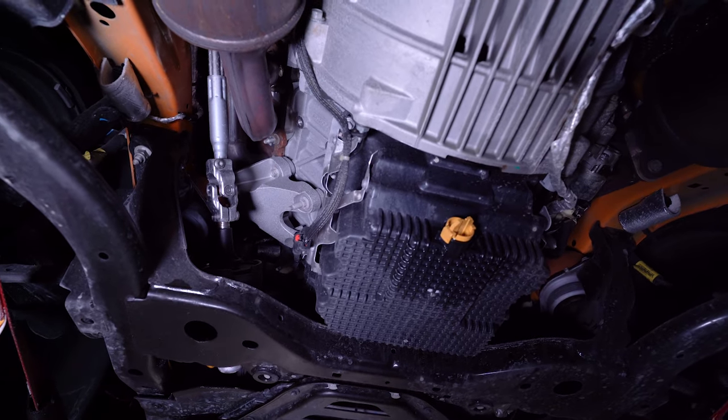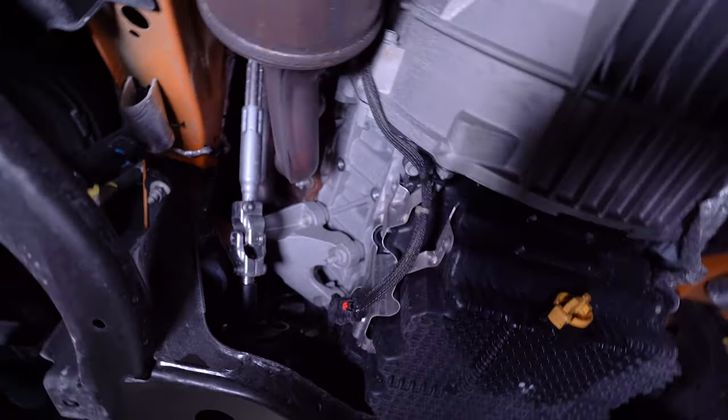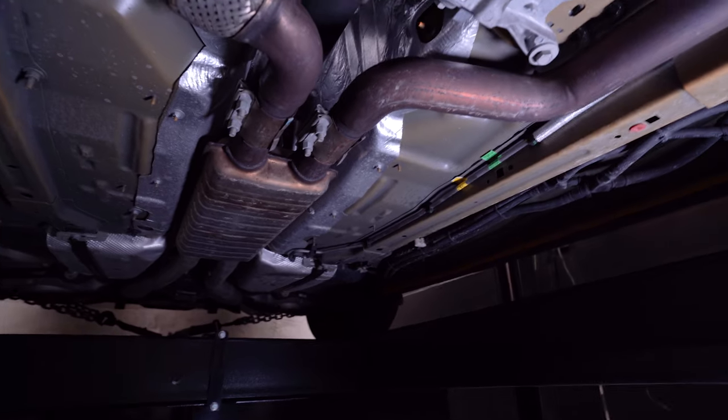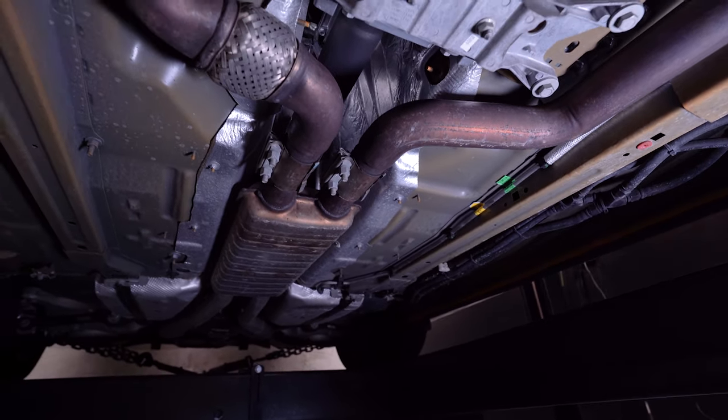Before the internet questions the fact that I said stock exhaust, I mean it. Those are stock manifolds, cats, and roll back here. Yep, that's the stock resonator and stock mufflers way back there. You just can't see them because it's dark under here. Old Jack deserves some exhaust — maybe someday we'll get it for him.